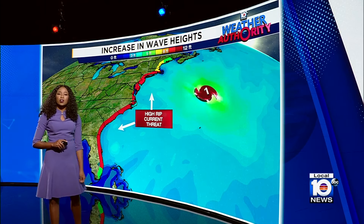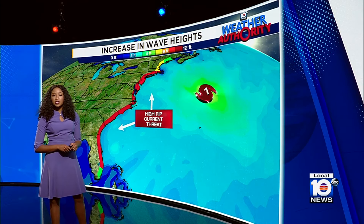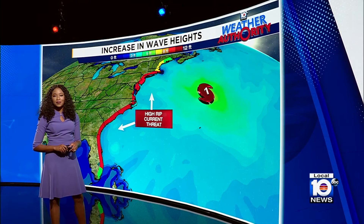Coming up, we're going to take a look at our rain chances and show you why they're set to increase for the week ahead.